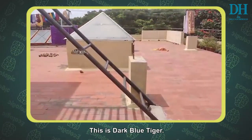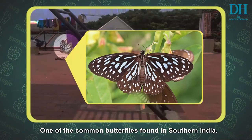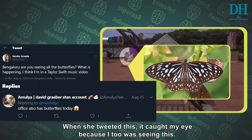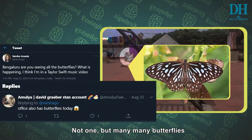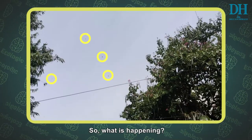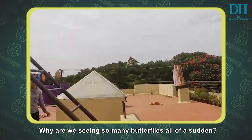This is the dark blue tiger, one of the common butterflies found in southern India. When she tweeted this, it caught my eye because I too was seeing this — not one, but many, many butterflies. So what is happening here? Why are we seeing so many butterflies all of a sudden?